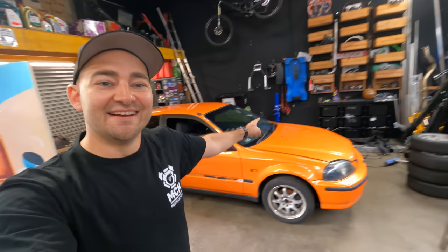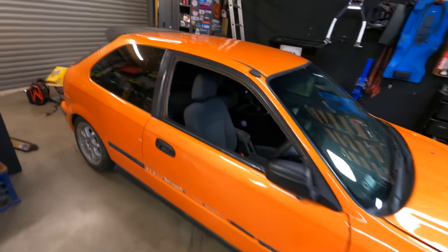We got a Honda Civic! We got one! And it's not our first one. But it's a Honda Civic, it's orange, and it's awesome.